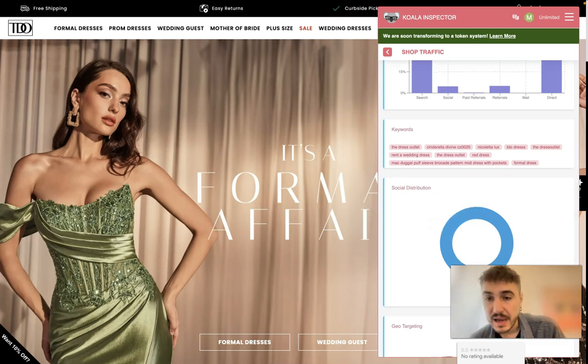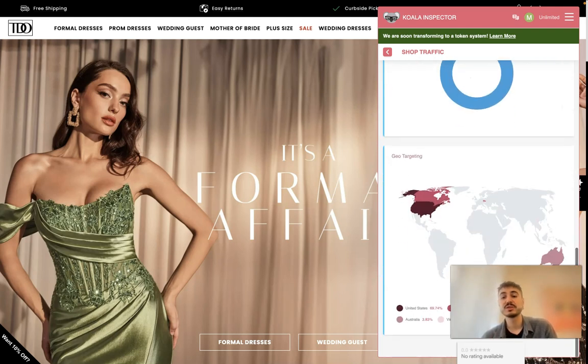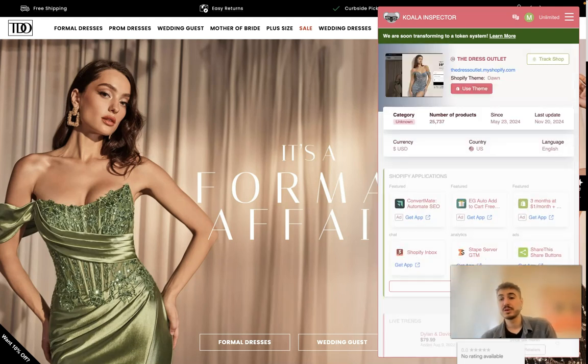Keywords include 'The Dress Outlet,' 'Cinderella Divine,' 'red dress,' 'formal dress,' and so forth. For geo-targeting, the top countries are the United States at 69 percent, Canada at 4.7 percent, and Australia — very good insights overall.